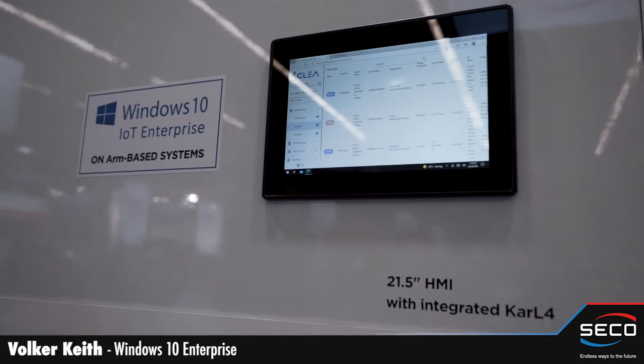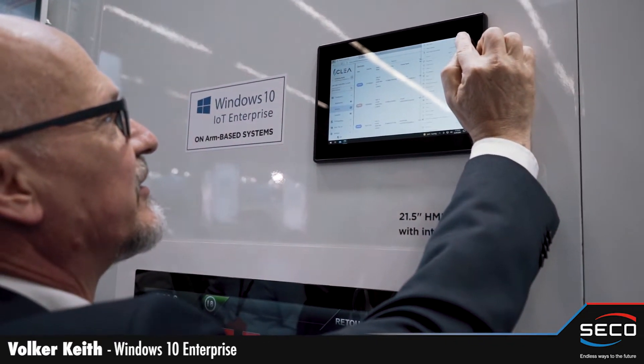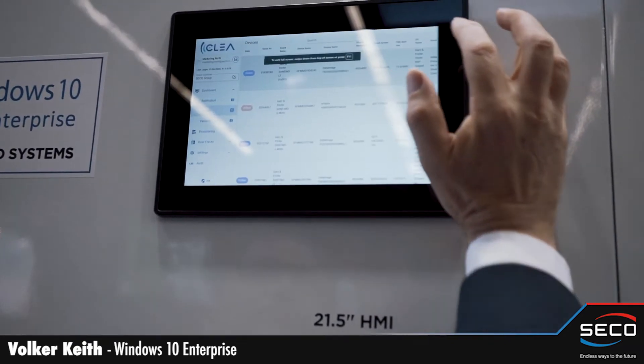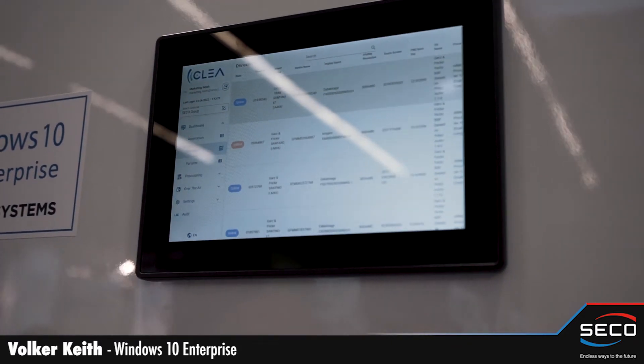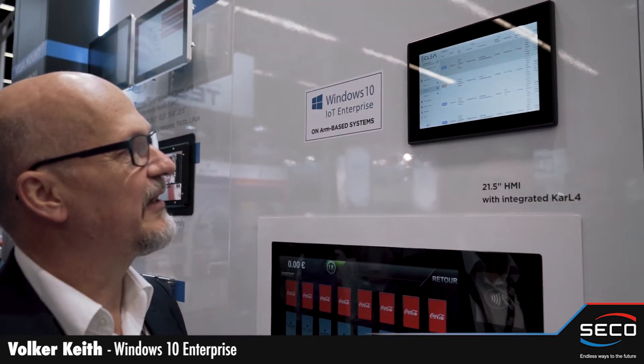This application can also be run in full-screen kiosk mode, making it very easy to build embedded devices with a lot of functionality, because everyone already knows how Windows works.